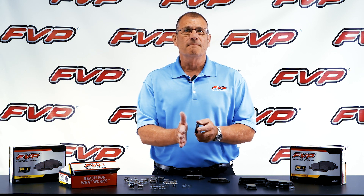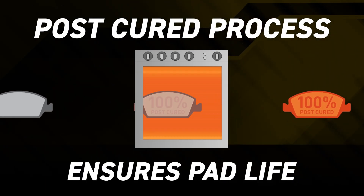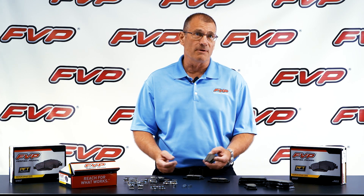They are also post-cured to minimize glazing and eliminate impurities that can cause noise, vibration, and harshness, ensuring consistent performance throughout the service life of the brake pad.